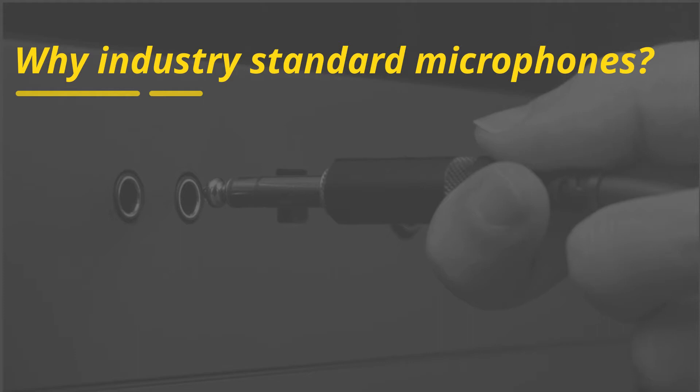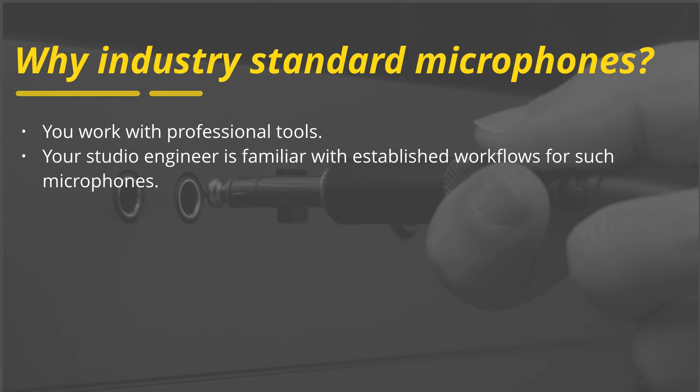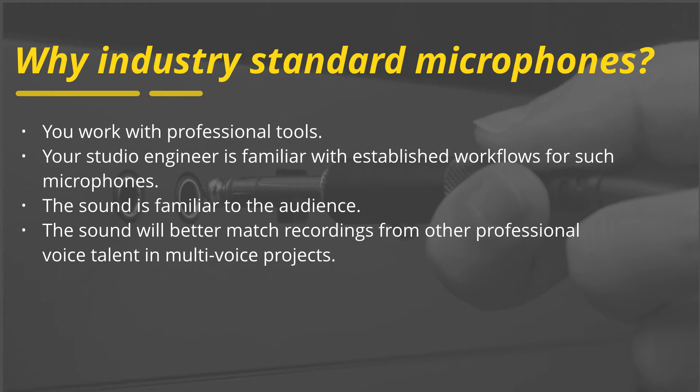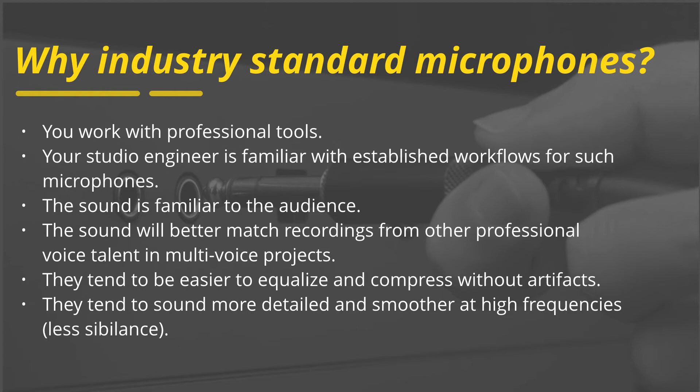The advantages are: you work with professional tools; your studio engineer is familiar with established workflows for such microphones; the sound is familiar to the audience; the sound will better match recordings from other professional voice talent in multi-voice projects; they tend to be easier to equalize and compress without artifacts; and they tend to sound more detailed and smoother at high frequencies, with less sibilance.